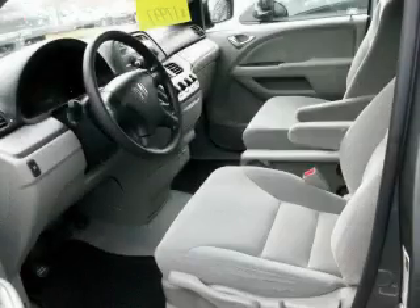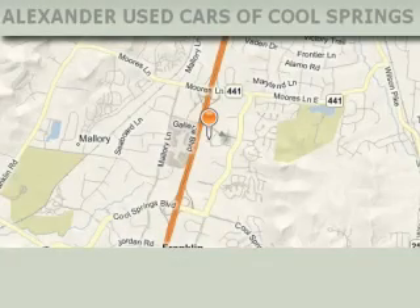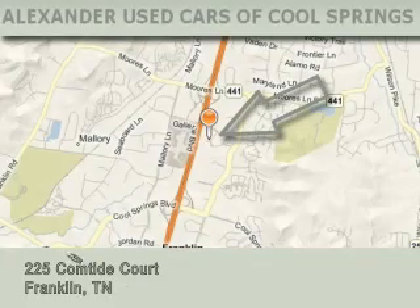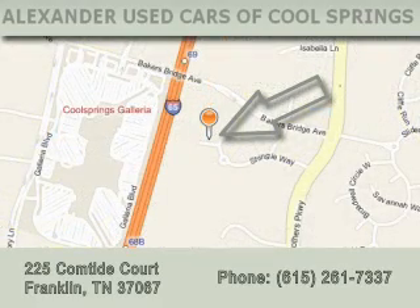Stop by today and test drive this minivan for yourself. Alexander Auto Mall Cool Springs is located at 225 Comtide Court in Franklin. Our goal is to exceed all of your expectations to ensure that you'll return for future visits.